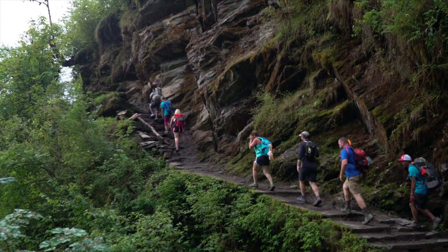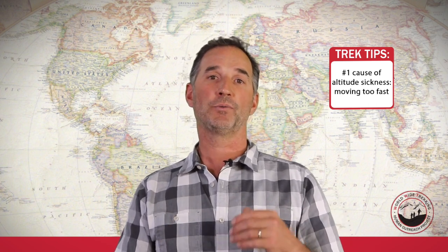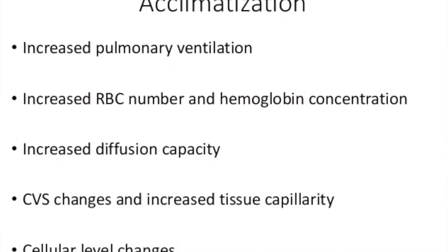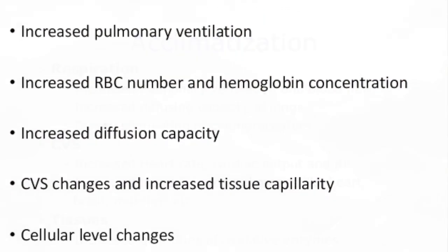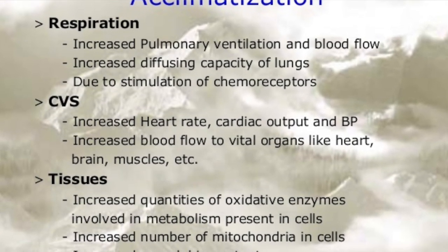Our trek is set up for gentle acclimatization. The problem that people have when they're trekking is they go too fast and they ascend too much in a day, and the body can't keep up with that. When you're acclimatizing, your respiratory rate is going to increase so you're going to breathe a little more rapidly, and the stroke volume of your heart is going to be a little greater so your heart's going to beat a little bit faster. The body is only going to compensate for a little while, and then you would feel the effects of high altitude.